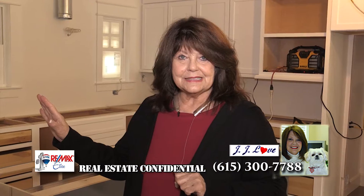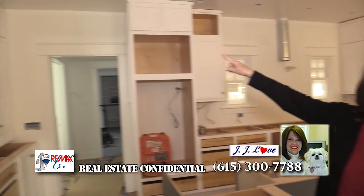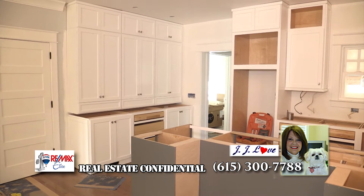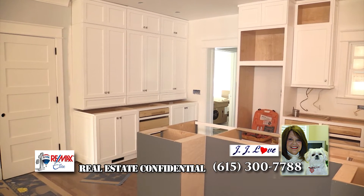We now have the cabinets installed, and it just makes such a huge difference. She chose the shaker-style cabinets, and she added the additional cabinets at the top for just the storage of things that you don't use every day.